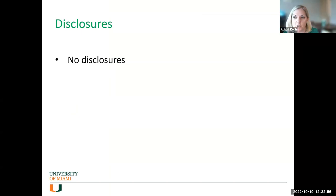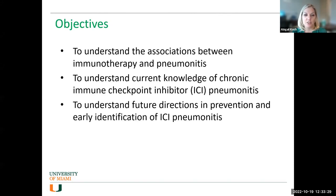Hi everybody. It's a pleasure to be here. My name is Abby Koch, I'm assistant professor in the Division of Pulmonary Critical Care and Sleep Medicine here at the University of Miami. I have no disclosures. We're going to talk today about immune checkpoint inhibitor pneumonitis. The objectives are to understand the associations between immunotherapy and pneumonitis, understand current knowledge of chronic immune checkpoint inhibitor pneumonitis, and think about future directions in prevention and early identification.